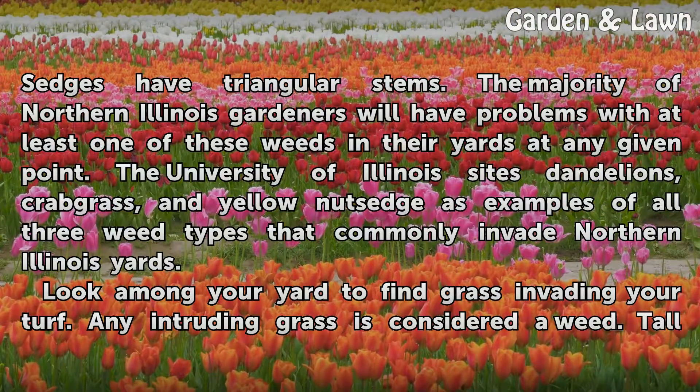The University of Illinois cites dandelions, crabgrass, and yellow nutsedge as examples of all three weed types that commonly invade Northern Illinois yards.